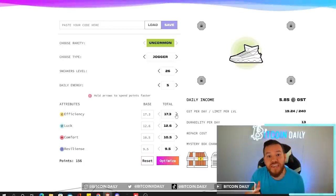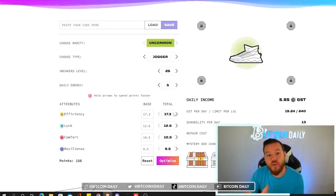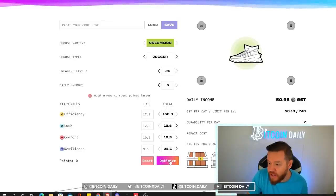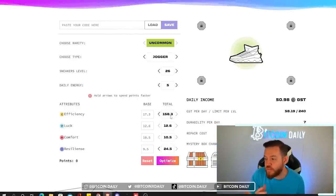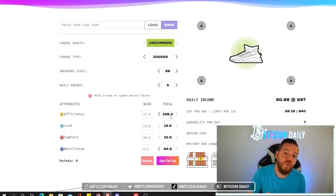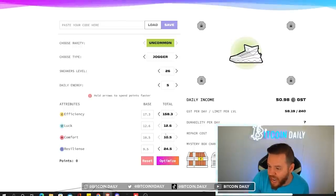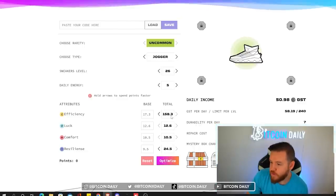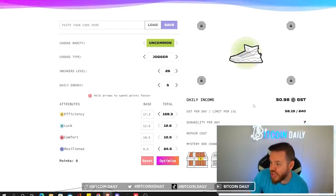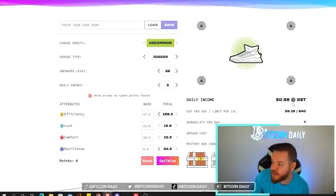Now you can either add in your shoe upgrades exactly how you have them set, or you can just hit optimize, and what this will do is optimize your points the best way that it thinks you will make the most amount of GST per day. I'm just hitting optimize and you see how it added all of my points already for me. Now with the upgrade points you can see how my daily income has changed from 5 to 50.98 GST per day.